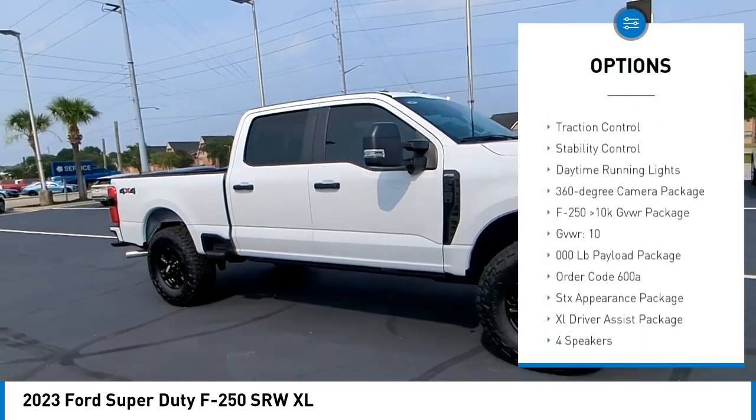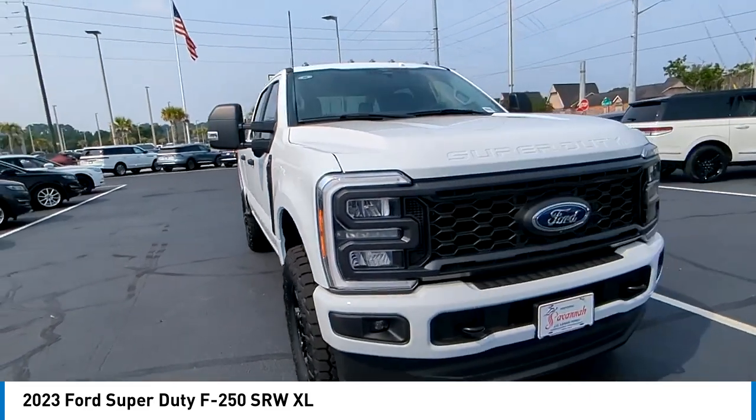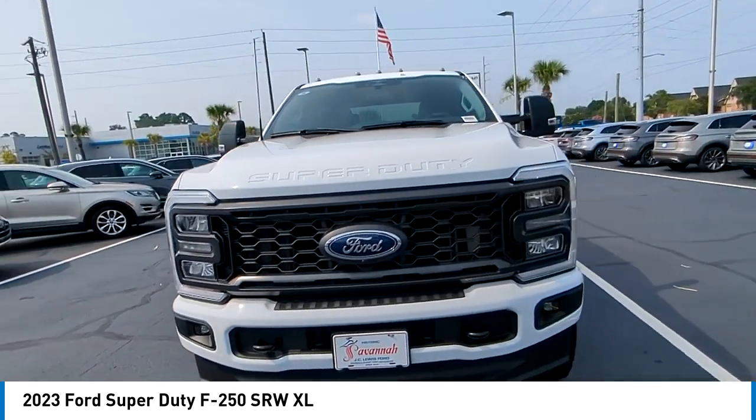Electronic stability control, heated mirrors, remote engine start, brake assist, traction control, stability control, and daytime running lights.